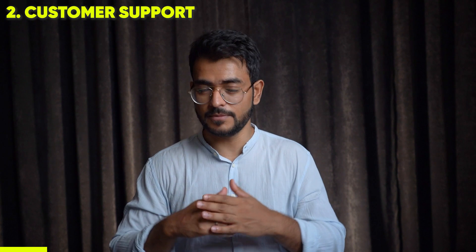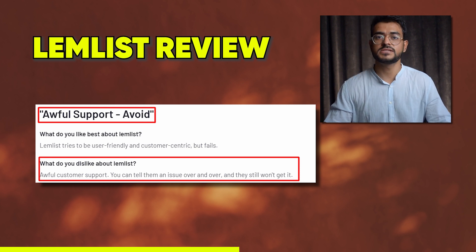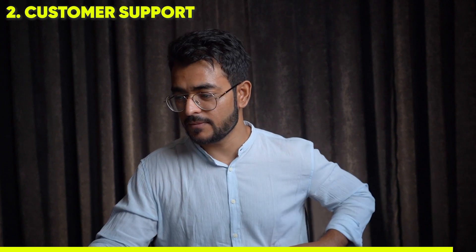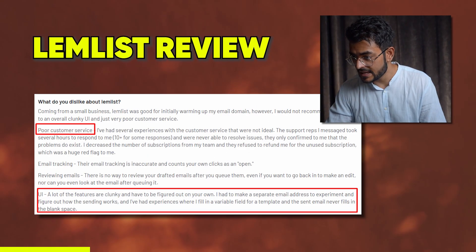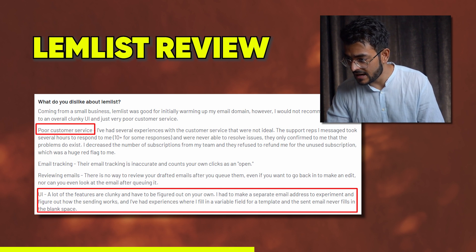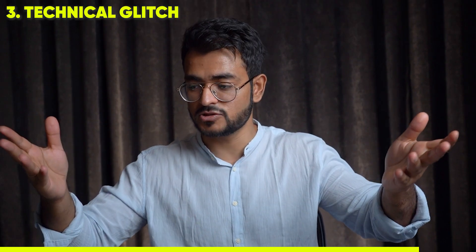Another common complaint is support quality. One reviewer said you can tell them an issue over and over and they still won't get it, suggesting the support team isn't properly trained. There are also a lot of tech issues — features are clunky and need to be figured out on your own. One user had to create a separate email address just to experiment with how sending works.